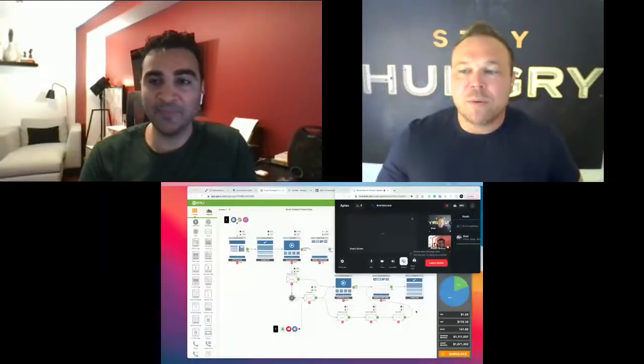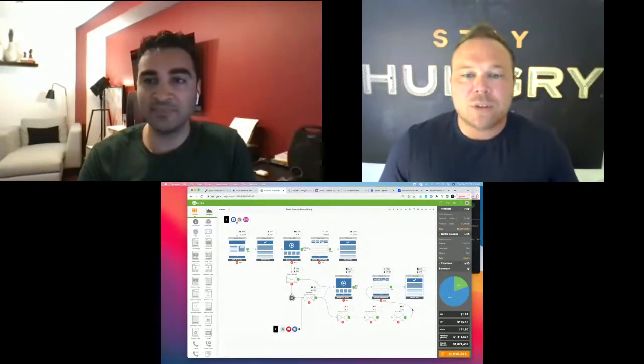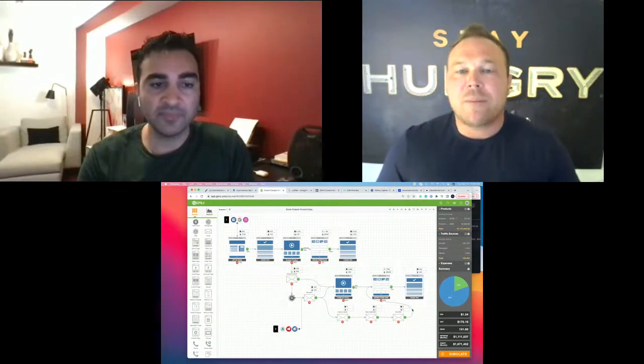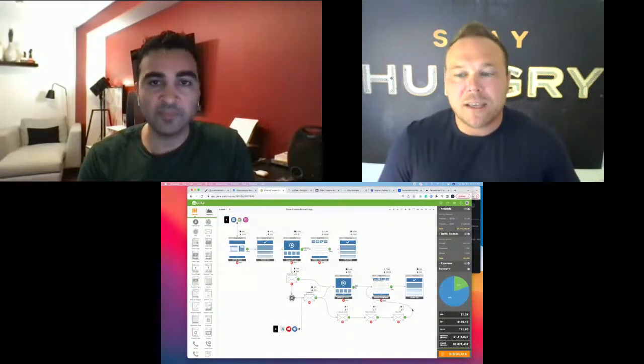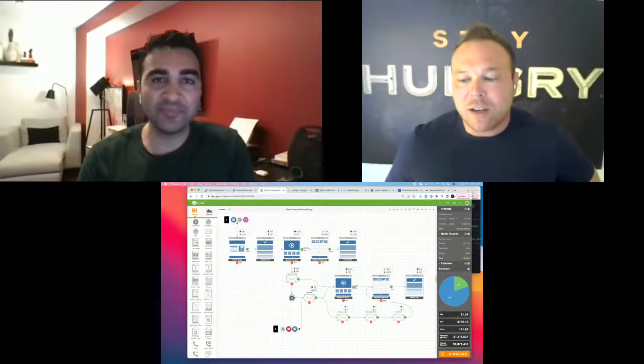Let me share my screen to get everyone excited about what we're going to cover. If you're in here, leave us a comment, ask questions, or put your e-commerce link in the comments and we'll check it out. This is a marketing funnel — an e-commerce funnel — that Shaneef and I have worked on. It looks overwhelming and scary, but we're going to cover each step today.